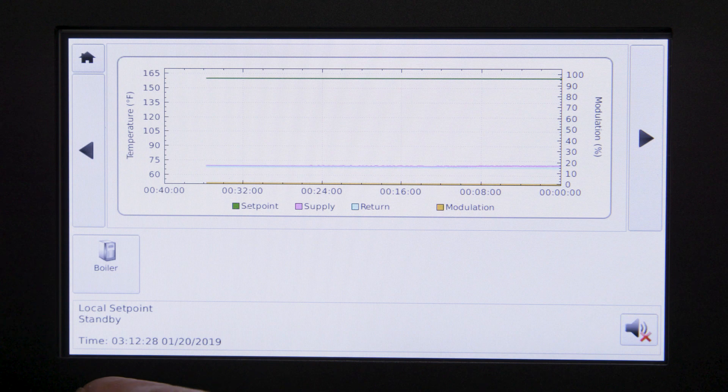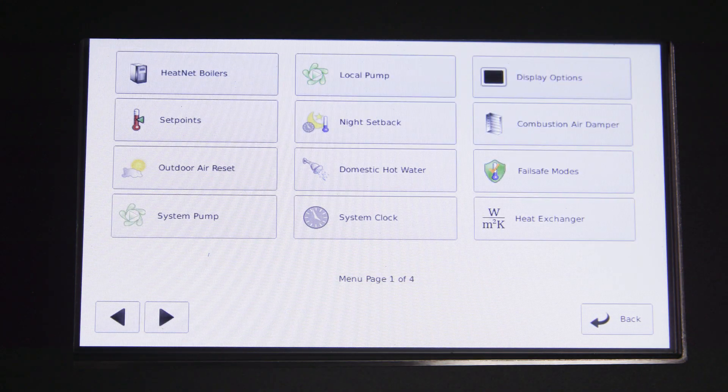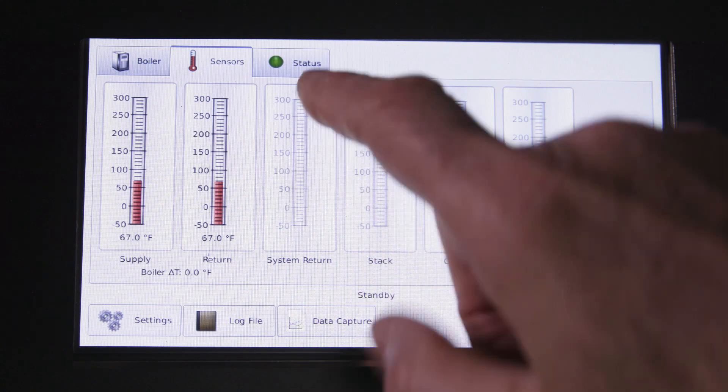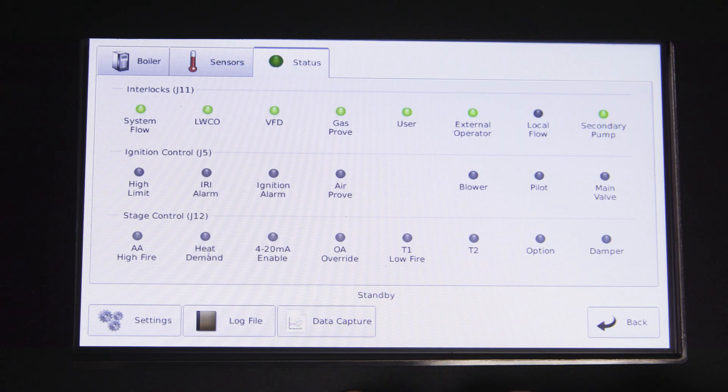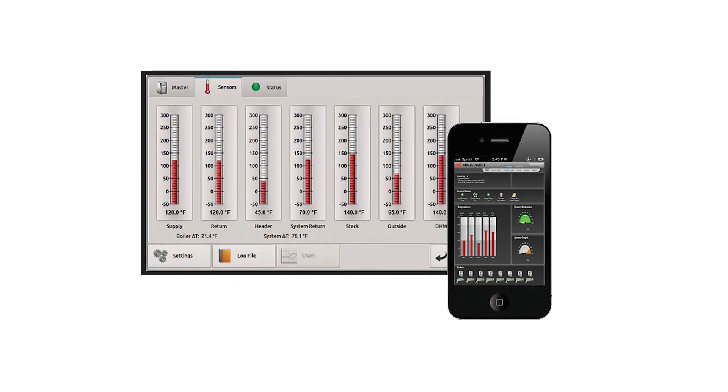HeatNet maintains peak efficiency, and system settings are easily configured using touchscreen programming. HeatNet saves time and money in both single boiler installations and master member configurations of up to 16 boilers.